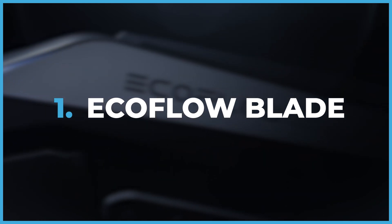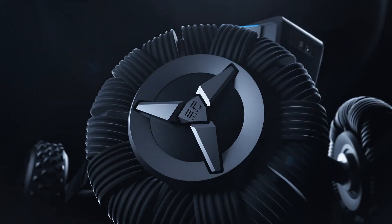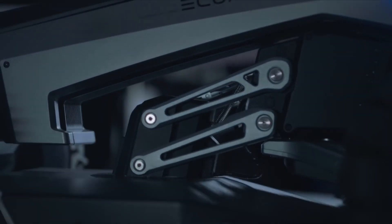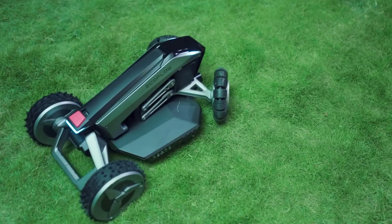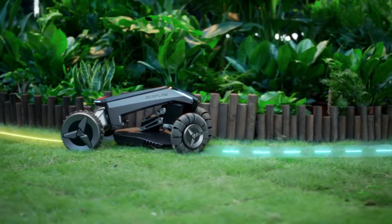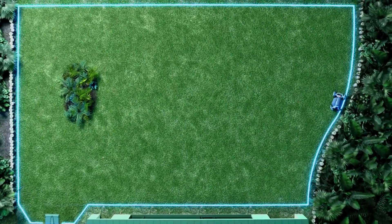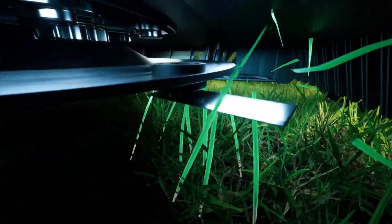EcoFlow Blade. The EcoFlow Blade is truly amazing — it's like a cordless robotic vacuum cleaner, but for the great outdoors. It not only mows your lawn but also sweeps it, which is such a thoughtful feature. With app control and GPS monitoring, you can easily keep track of it. Just be careful around your pets, as it might freak them out a little. Let's keep the cute robots helpful and friendly.